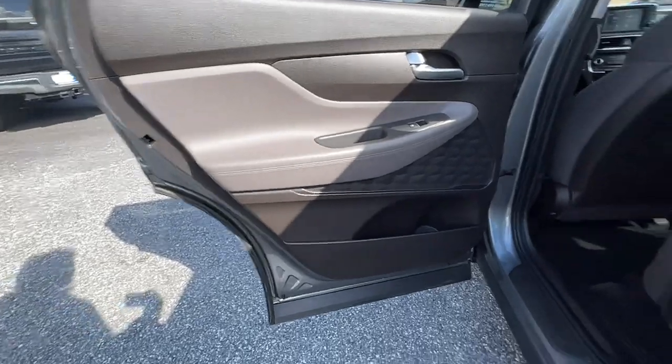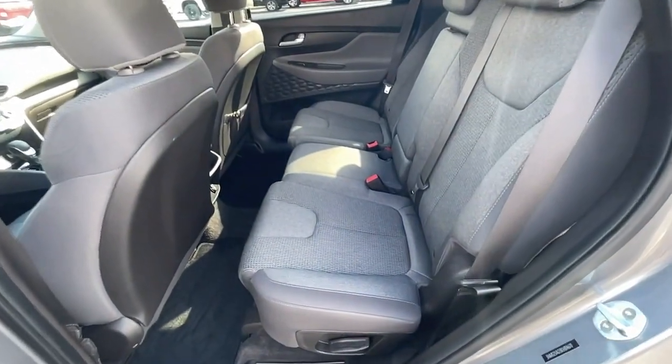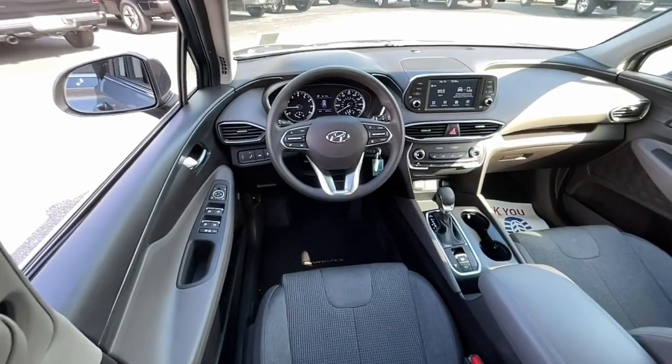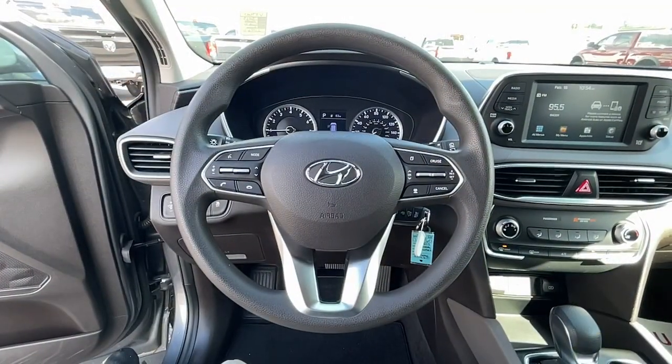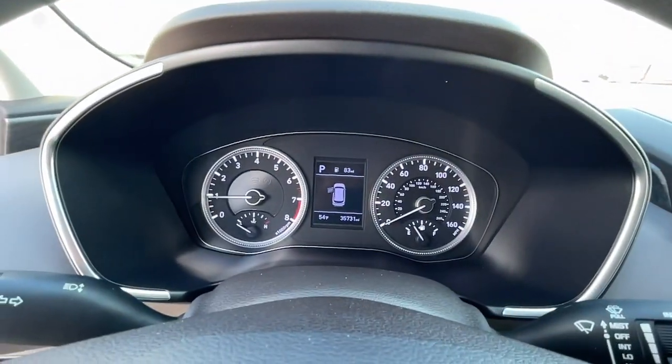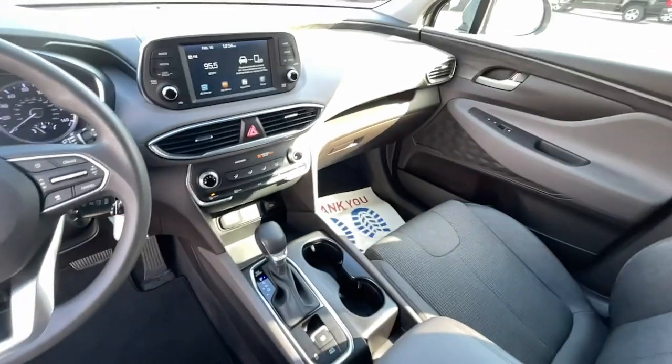Start building your road trip memories. These are just some of the great options this vehicle comes with: navigation system, keyless entry, electronic stability control, trip computer, power windows, bucket seats, wheel locks, four-wheel disc brakes, and power steering.